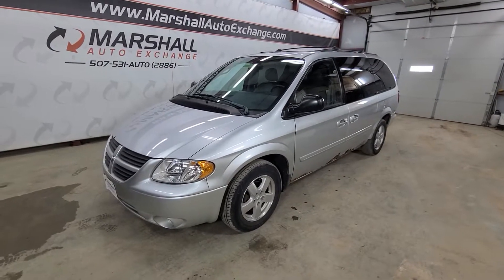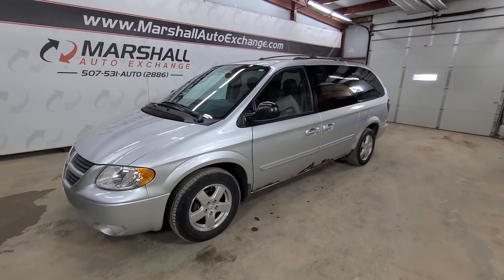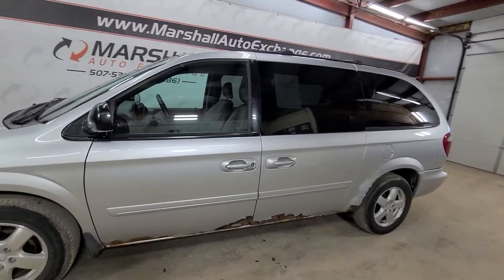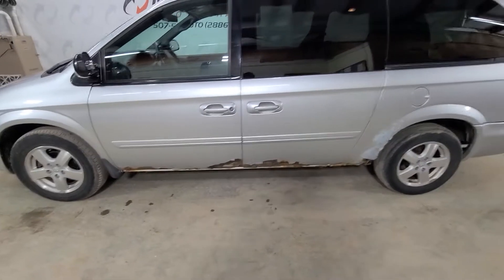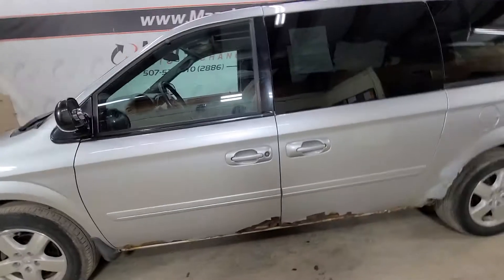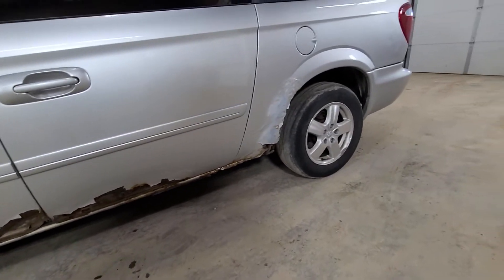Mechanically, it runs and drives great. It's got a lot of nice interior features. Obviously, as you can see in the photos, cosmetically there is some rust happening on the vehicle. It's a 2005 — it's got 147,000 miles on it. As you can see, there is some rust happening on the doors and in the rear wheel well here.